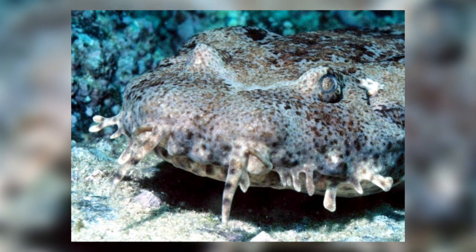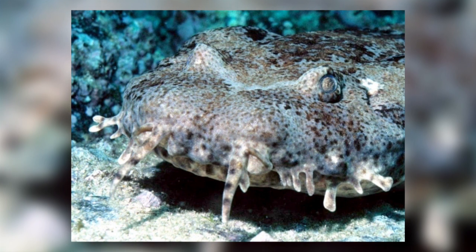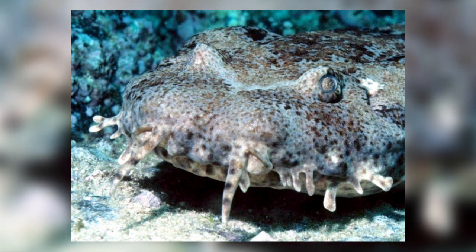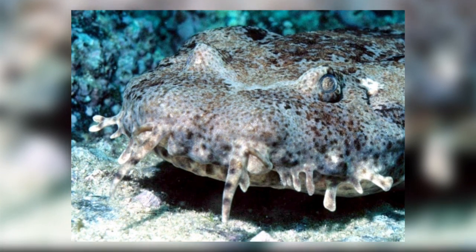Wobbegongs also possess barbels that surround their nose, eyes, and mouth, adding to the effect. The barbels also work as lures to catch prey, sometimes moving and imitating the movement of a fish.